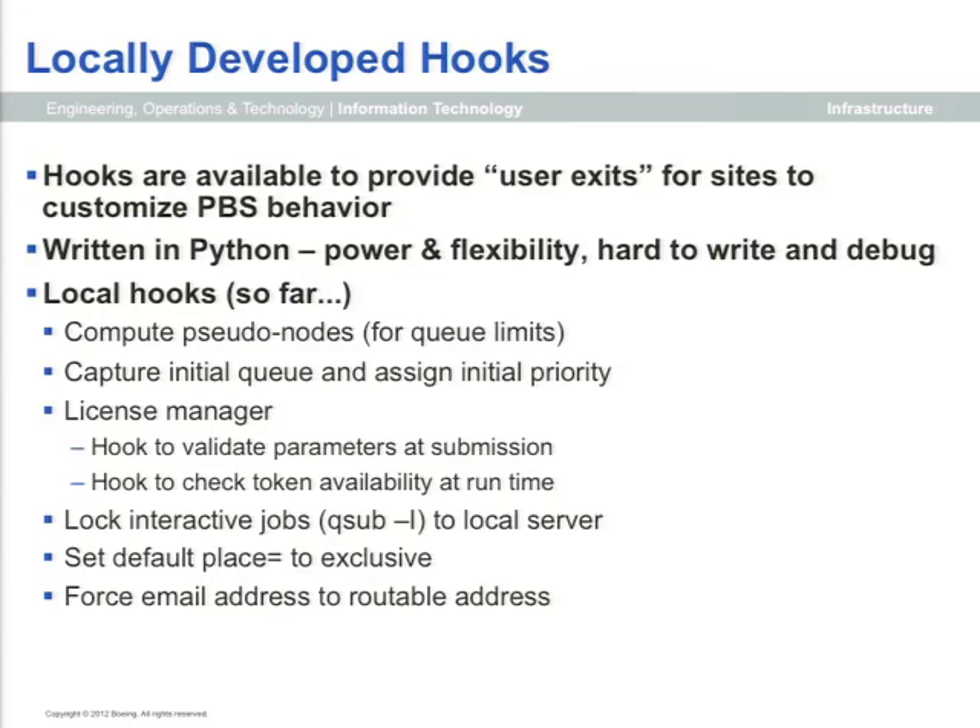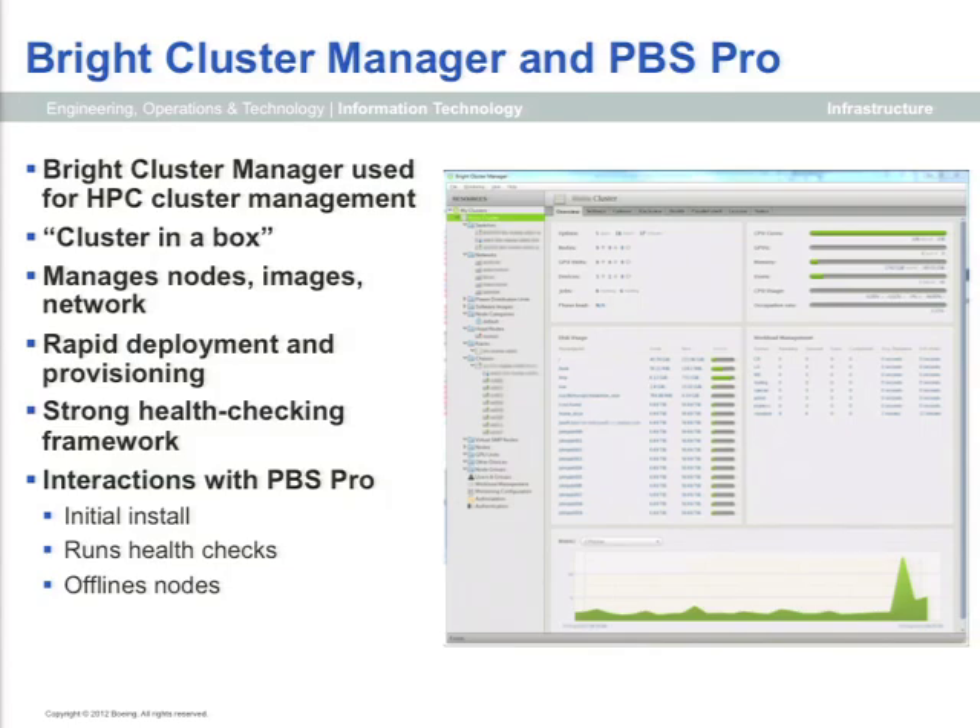We use hooks for the license manager and also at job submission to make sure licenses being requested actually exist, so users don't wait a week to find out a job won't go. Regarding Bright Cluster Manager, we don't use all its features or have Bright manage our queues. But we make very heavy use of Bright's health check hooks. This has made a huge difference in avoiding black holes and ensuring we have healthy nodes. Bright does both periodic health checking and health checking at the start of every job — we do both, down to checking firmware revisions on IB boards.